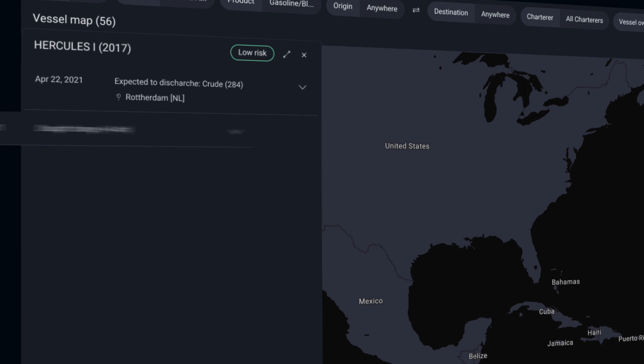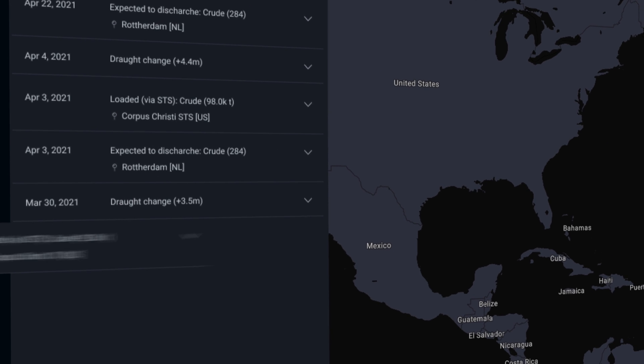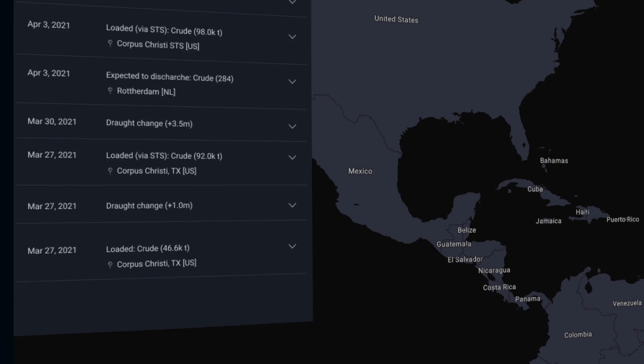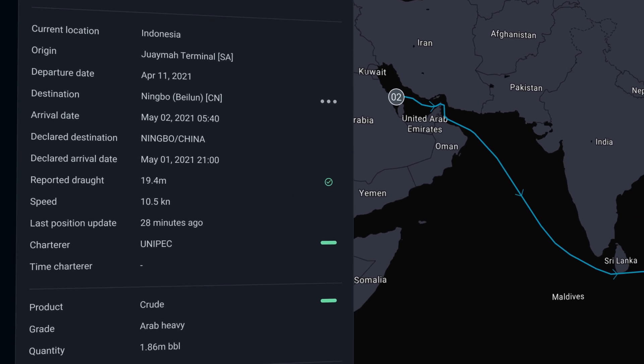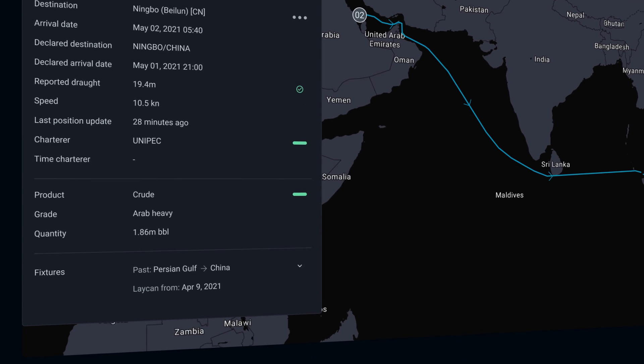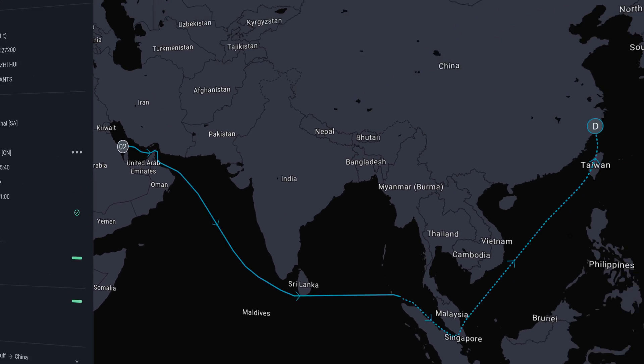Vortexa provides you with detailed information on what's being loaded on tankers around the world, where they're loading from, where they're going to, and who's moving the cargo. This means you can see what's on board a ship right down to the grade level — so on crude oil, that means you know what kind of crude is loaded and what field it's being loaded from.